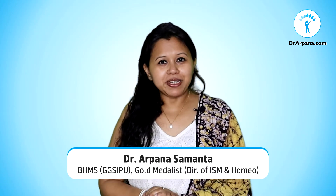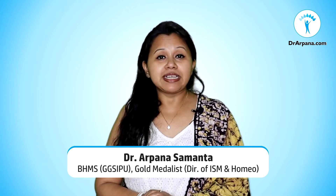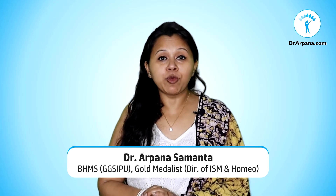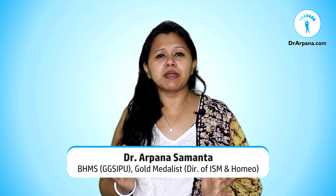Hello friends, I'm Dr. Arpina. I'm a practicing homeopathy consultant. In this channel, we talk about the role and scope of homeopathy medicines in various medical conditions.